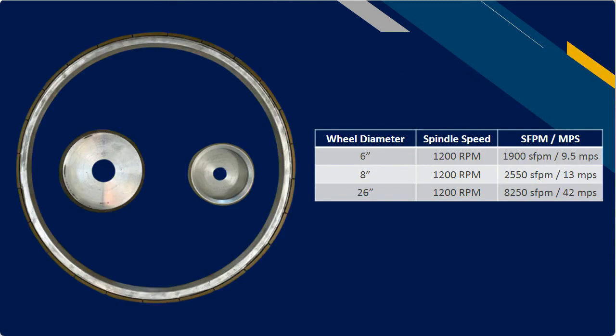The next slide shows the three different super abrasive wheels we stock here at DCM — the largest being a 26-inch diameter on the outside, and then the smaller ones are 6 and 8 inch. We did surface feet per minute calculations of each based on a 1200 RPM spindle speed. That 6-inch wheel is only running 1,900 surface feet per minute, the middle one is 2,550, and the big one is 8,250. Even though the RPM is the same at 1,200 for each of them, that's a dramatic impact. You can't talk RPM to the abrasive supplier — this shows visually just how different those numbers can be based purely on wheel diameter.